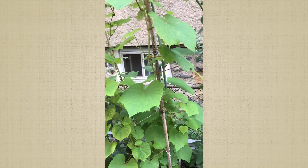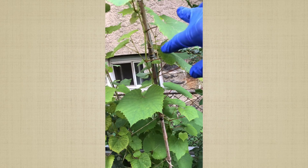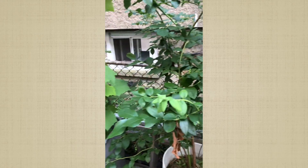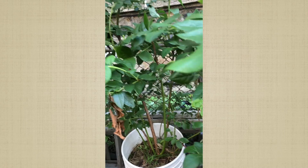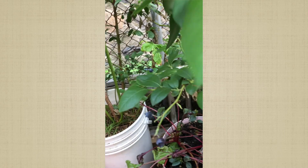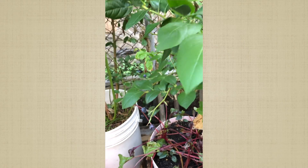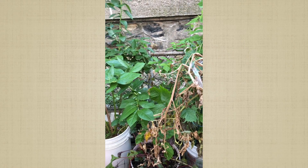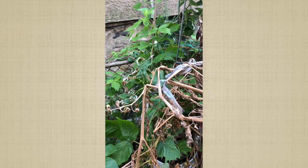My grape tree — it's a cutting from one of my neighbors. They have a big one over the garage and I got a cutting from it and it's doing good, because our mother grape tree died. Blueberry — it still has blueberries on this bad boy. The last couple days I didn't pick any because the weather has not been great.